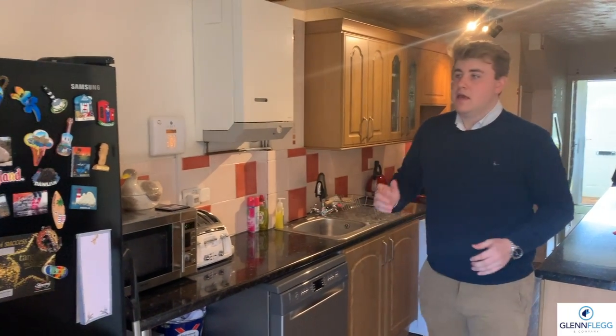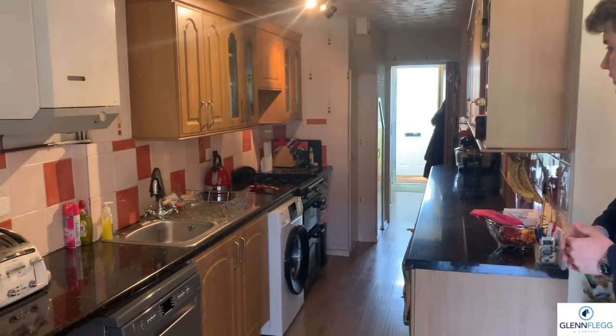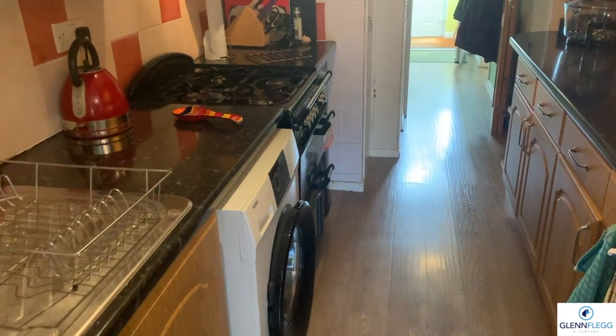We're in the kitchen now. This part's been extended, so you've got extra workspace. You've got space for an American-style fridge freezer, boiler on the wall, a stainless steel sink, dishwasher space, and a gas stove. It's well set up for white goods.